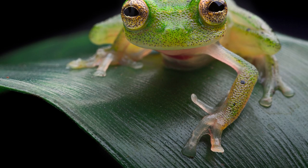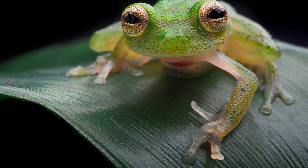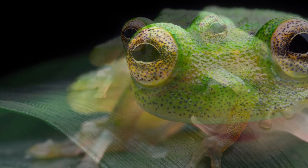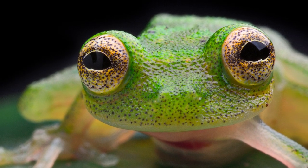And when frogs are the ones on the hunt, they'll sit very still, waiting for their prey to get close, before striking with their sticky tongue to slurp it up!